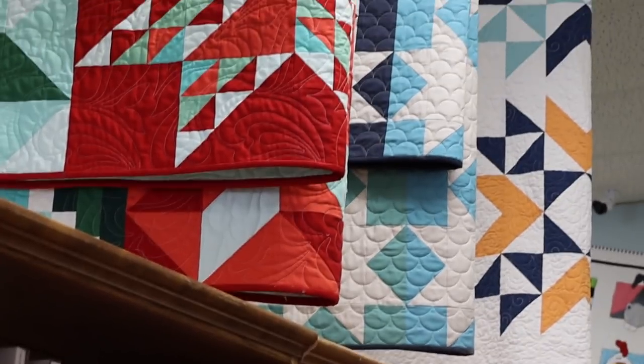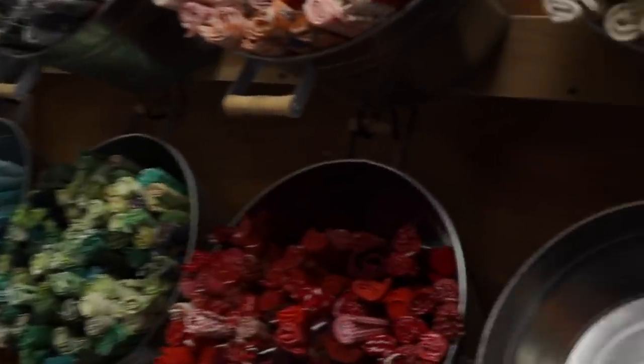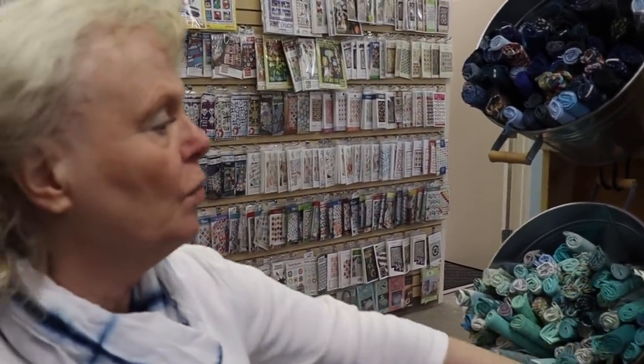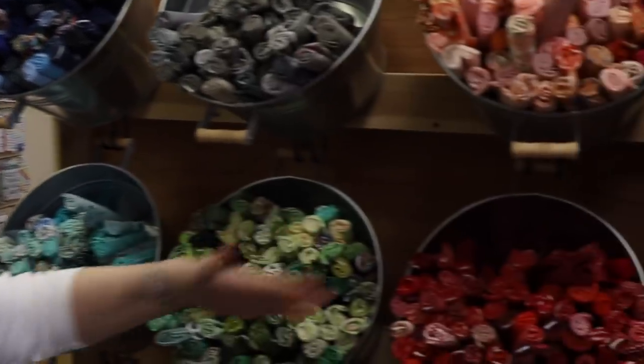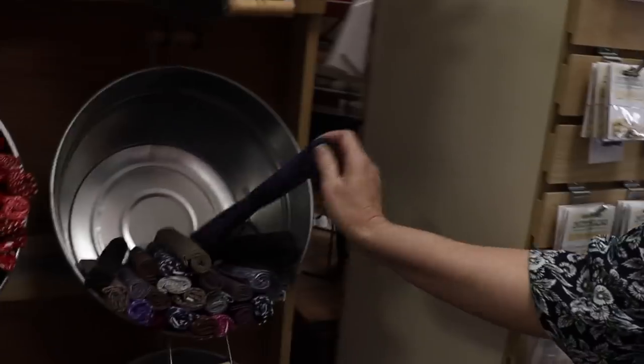People don't realize how much you can do with solids — this was a way for us to highlight how well solids work in a quilt. I like it because it makes the design stand out — you're not distracted by the patterns, you really see the piecing. Sometimes the point is the piecing, sometimes the point is the fabric. Let me show you our fat quarter display. Most of our fat quarters we roll up so they take up less space, displayed in black metal buckets. Collections are kept together, but when we divide up the collection we put them over here. We can't keep purple in stock — purple is big.